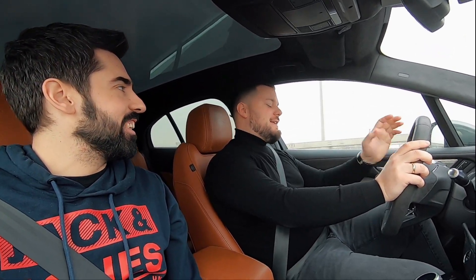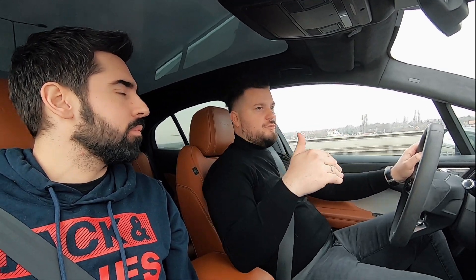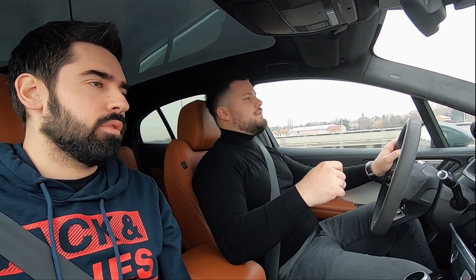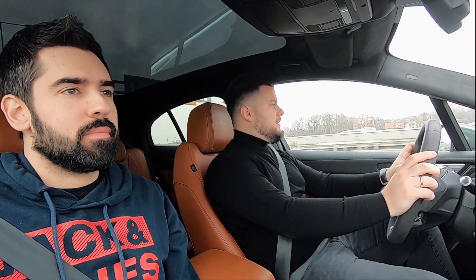Ovo je 400 konja. Uopšte nismo rekli o čemu se radi — radi se o Jaguaru I-Pace, tj. električni Jaguar. Dobio je nagradu automobila godine 2019 — čini mi se da je bio na sajmu automobila u Beogradu. Dobio je i evropsku i svetsku nagradu, i nagradu za dizajn što se tiče zelenih automobila 2019. Radi se o I-Pace-u, totalno električni auto od Jaguara, i prvi električni Jaguar. Oznaka je EV400, što označava da bi u ekvivalentu konjskih snaga trebalo imati 400 konjskih snaga.